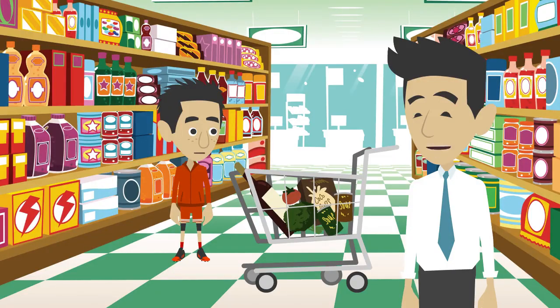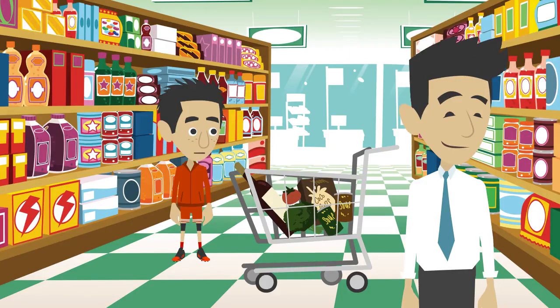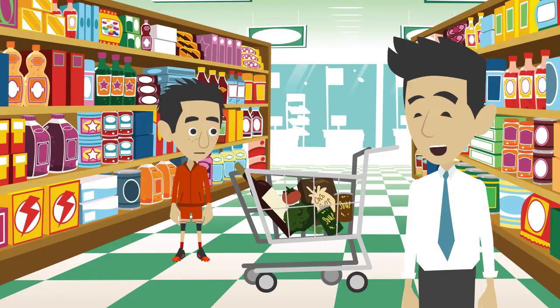Okay, I think we have almost everything that was on our shopping list. We still need to buy a few more things like bananas, oranges, and apples, and then some cereal. The cereal aisle is right here, so let's get the cereal first.